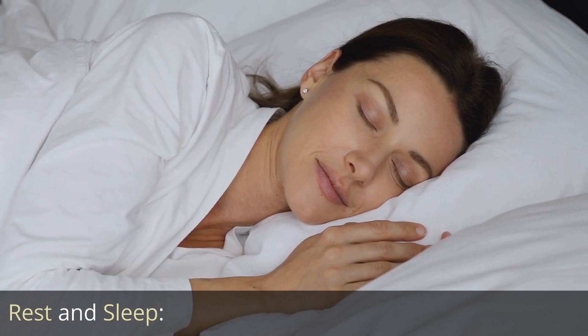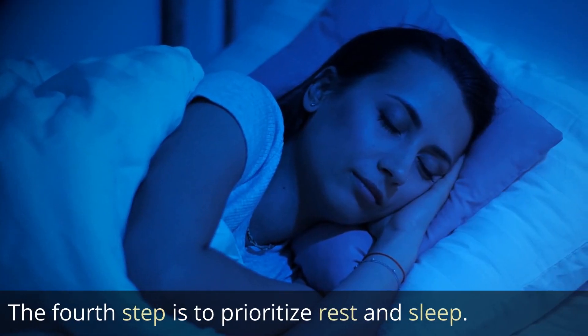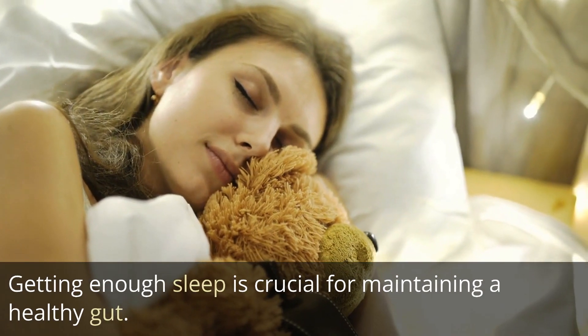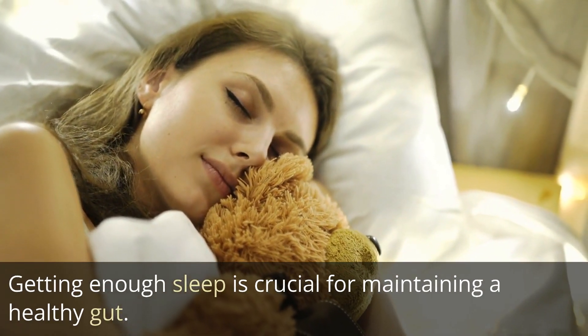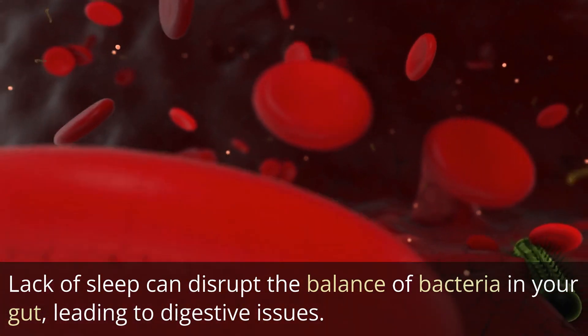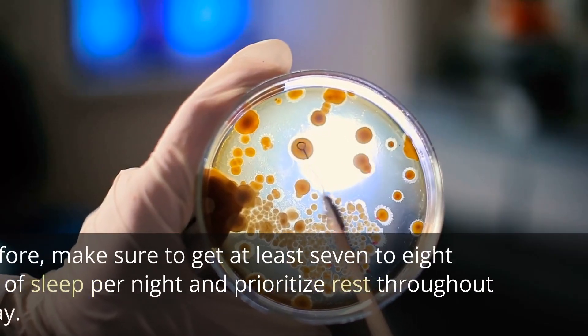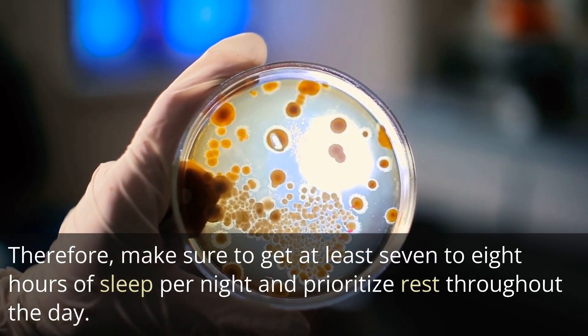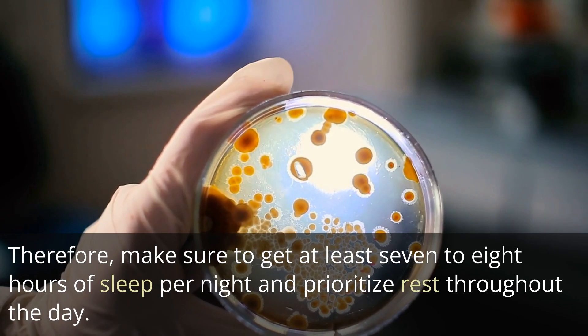Rest and sleep. Getting enough sleep is crucial for maintaining a healthy gut. Lack of sleep can disrupt the balance of bacteria in your gut, leading to digestive issues. Therefore, make sure to get at least seven to eight hours of sleep per night and prioritize rest throughout the day.